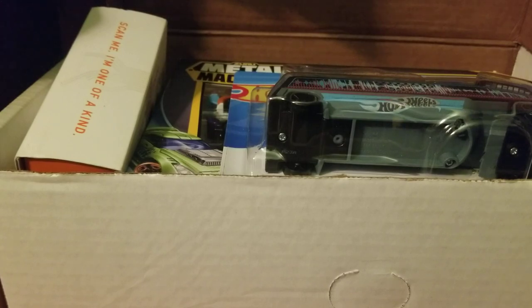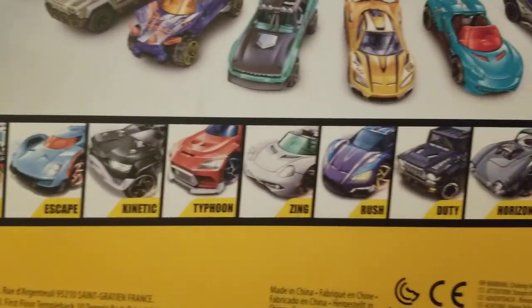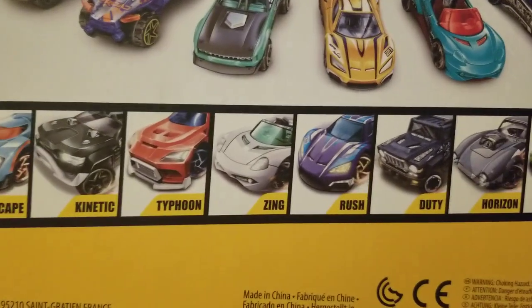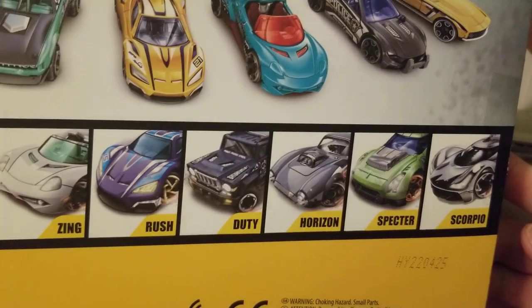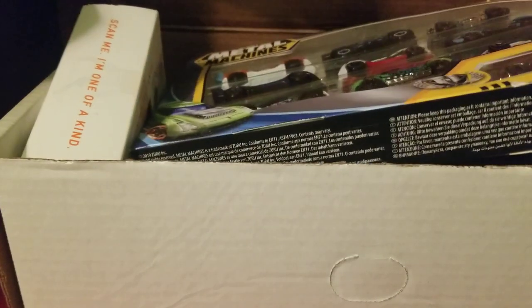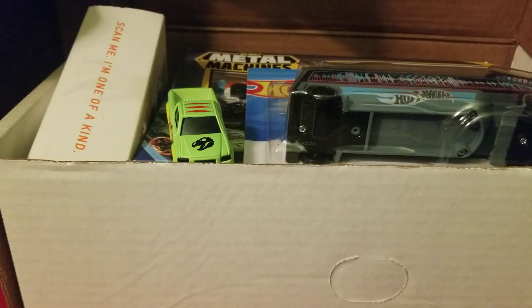So everyone, that's all the featured vehicles I've collected so far that will be taking part in the upcoming livestream. Let me know in the comments what your favorite car is. The names of the Metal Machines cars are: Nitro Rider Escape, Kinetic Typhoon, Zing Rush Duty, Horizon Spectre, and Scorpio — just in case you didn't have the names. I hope you all enjoy, be safe and healthy everyone, and don't forget to leave a like. Goodbye everybody!